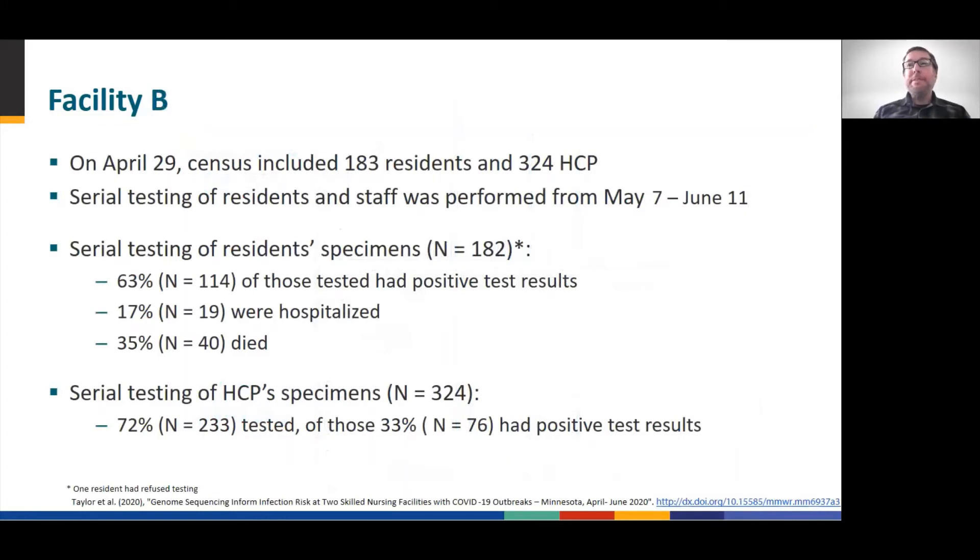It's a similar story with Facility B. Several cases in late April triggered reaching out to the Department of Health. Facility-wide testing on May 7th revealed a very large outbreak, where 63% of residents and 33% of healthcare workers willing to be tested were positive for COVID-19.